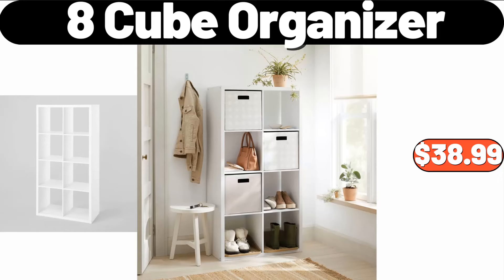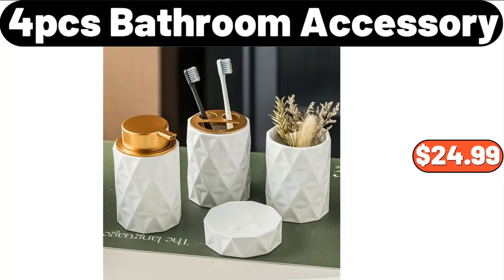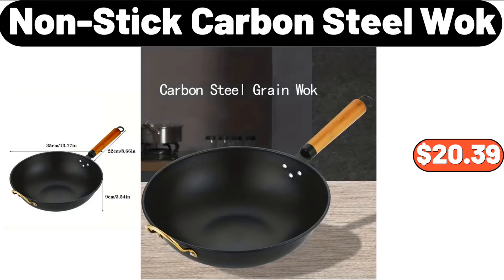Eight-Cube Organizer, $38.99. Mama Cozy's Pizza Kitchen Pizza Dough, $1.29. Four-PCS Bathroom Accessory Set, $24.99. Nonstick Carbon Steel Wok, $20.39.